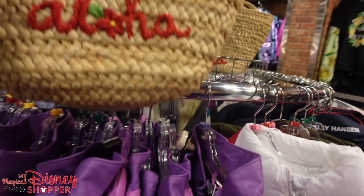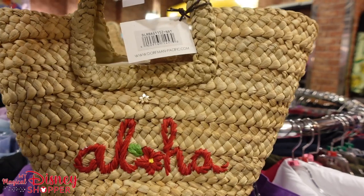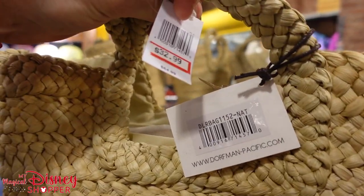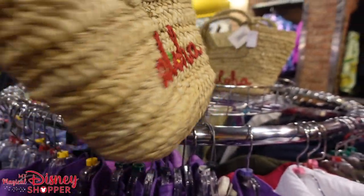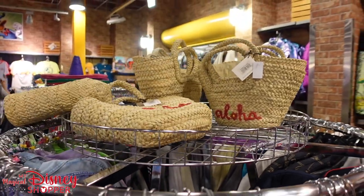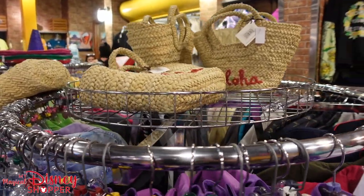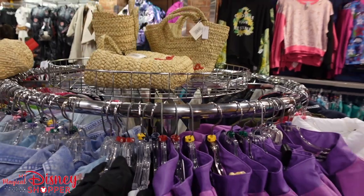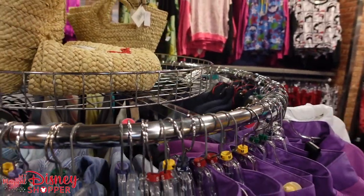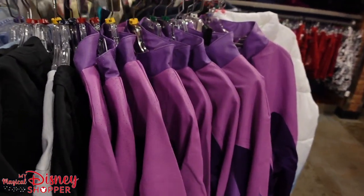A really cool little addition here is this Aloha bag — going for $32.99, was $64, so 50% off. I'm not sure where these came from, maybe from Ulani. There are also some other really cool jackets we're going to look at in a second.